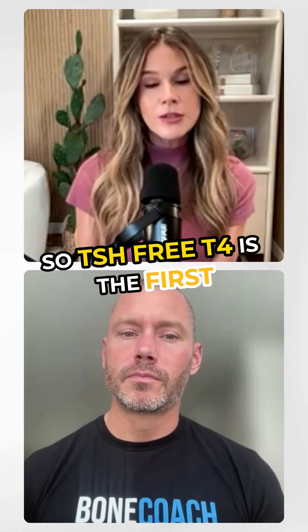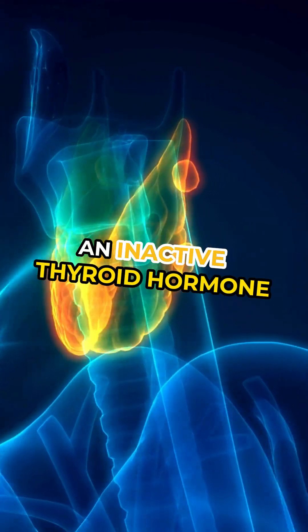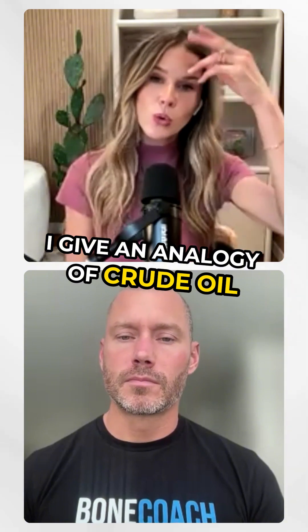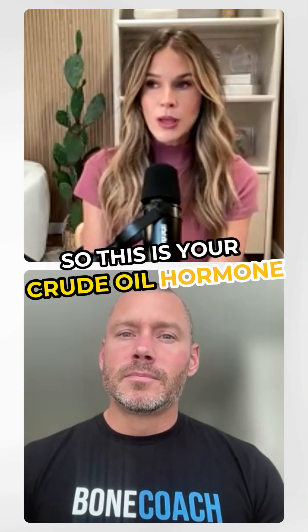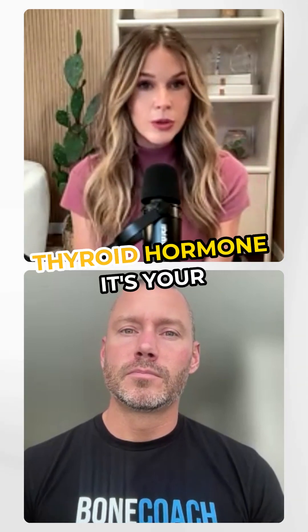Free T4 is the first hormone that your thyroid generally produces. That is an inactive thyroid hormone — it doesn't really help us at all. I give an analogy of crude oil: we don't put crude oil in our car to make it go, but we do need it to make gasoline. So free T4 is your crude oil hormone, your inert hormone. You also need free T3, which is your active thyroid hormone — it's your gasoline.